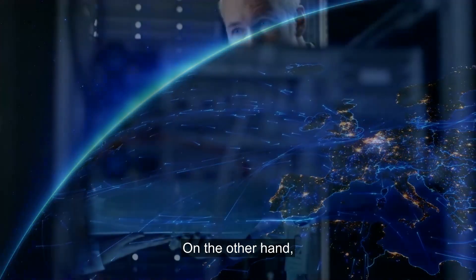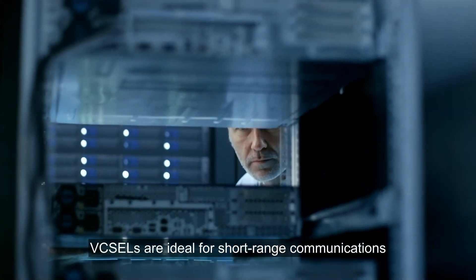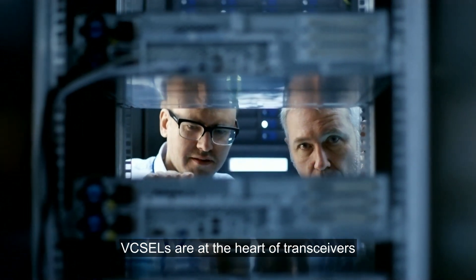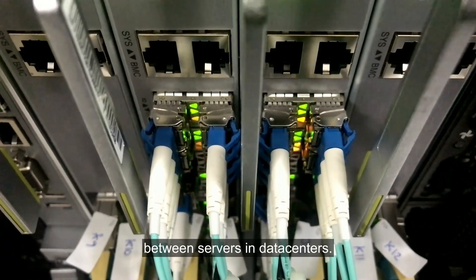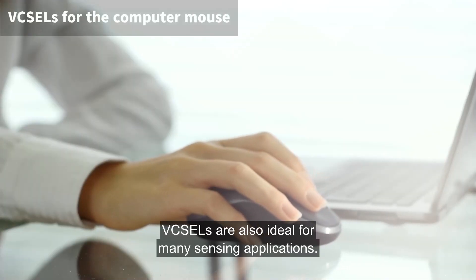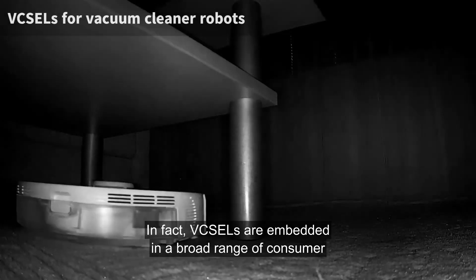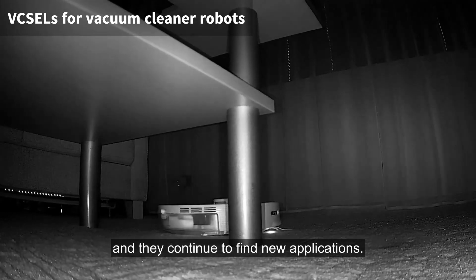On the other hand, VCSELs are ideal for short-range communications and many sensing applications. In short-reach communications, VCSELs are at the heart of transceivers that transmit data at high speeds between servers in data centers. VCSELs are also ideal for many sensing applications — they are embedded in a broad range of consumer and industrial products, and they continue to find new applications.